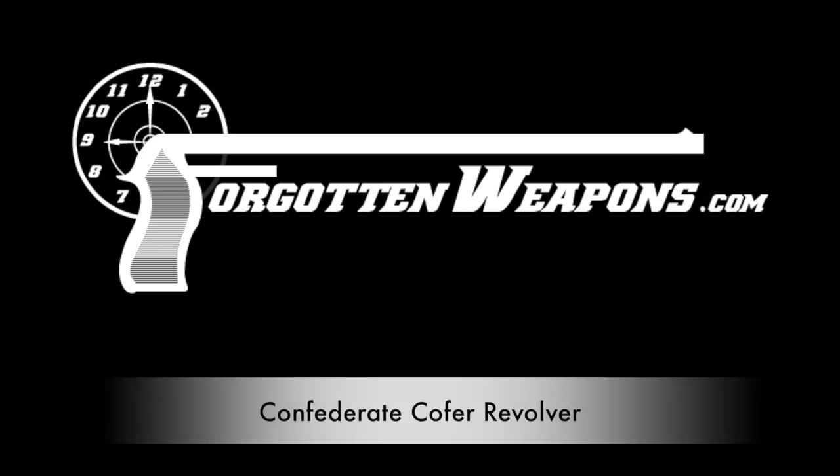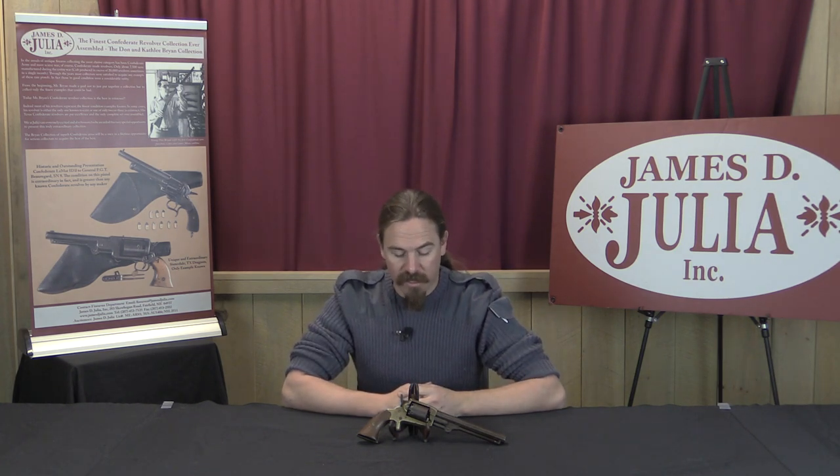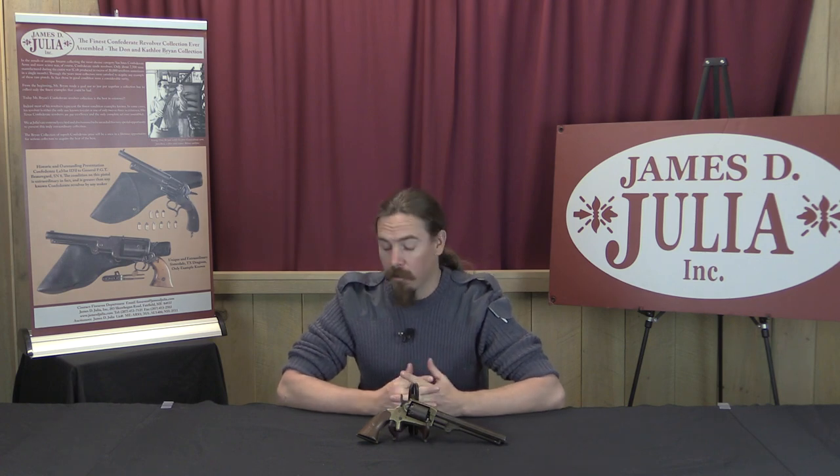Hi guys, thanks for tuning in to another video on ForgottenWeapons.com. I'm Ian, and I am here today at the James D. Julia Auction House up in rural beautiful Maine, taking a look at some of the guns they are going to be selling in their upcoming March 2016 auction. What I have here in front of me right now is actually one of the scarcest Confederate Civil War revolvers out there.